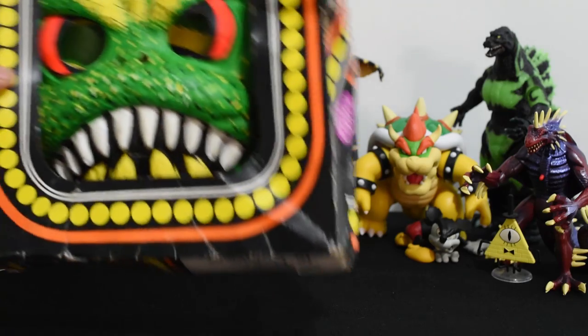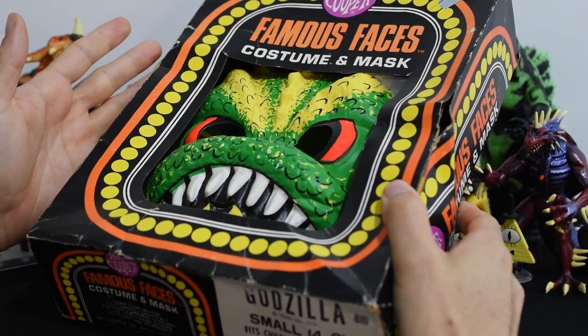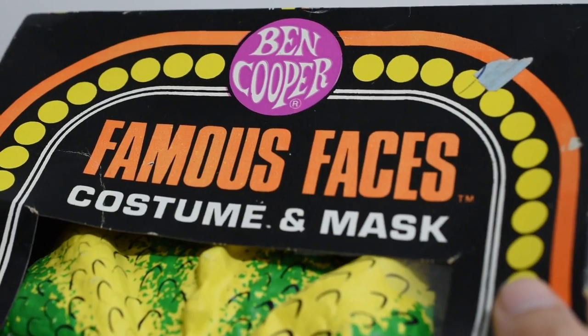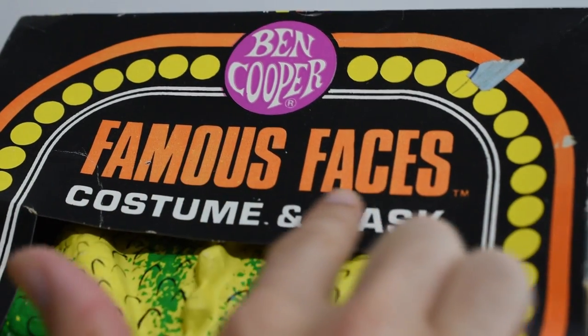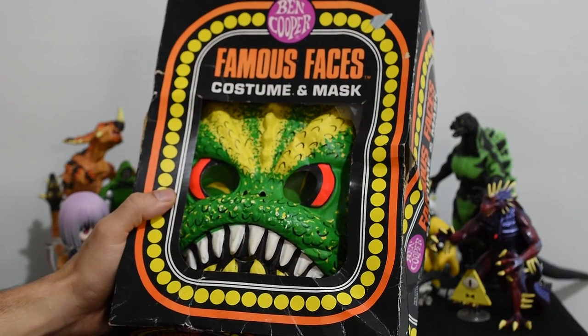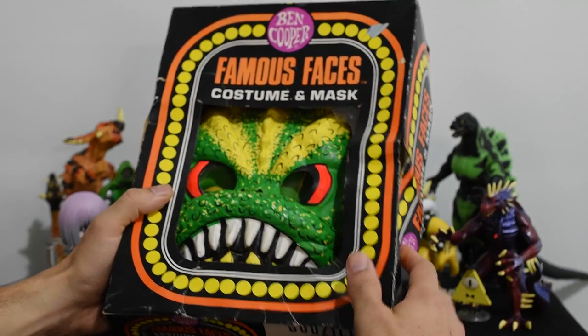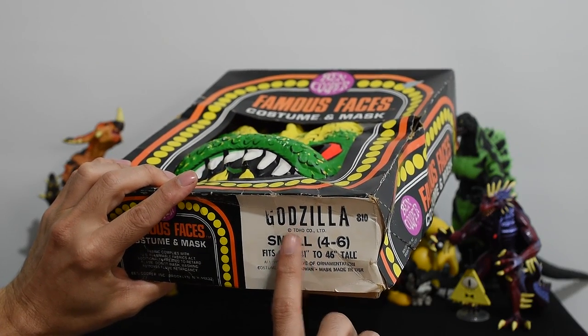Today we're gonna take a quick look at the Ben Cooper Godzilla costume. I have one here, and it's not in great shape because I really don't want to go broke buying this. I have seen different boxes for this costume. I have this one, which is under the famous Faces name. I've seen other designs online — this one has Godzilla art on the cover. What is he, attacking himself? While other boxes have him as Godzilla King of the Monsters, mine doesn't say anything on the front actually. The side says Godzilla, and as you can see, this is an officially licensed Godzilla product.